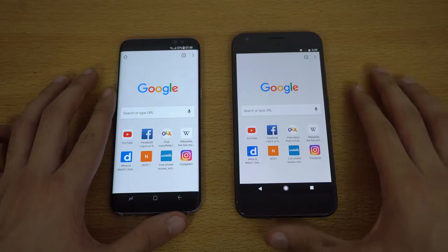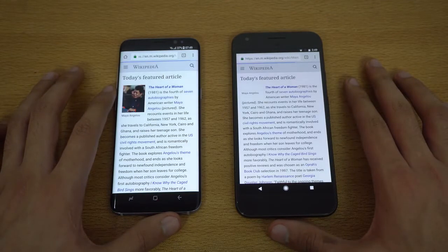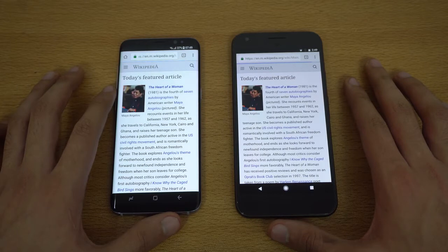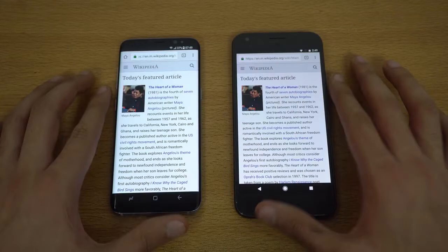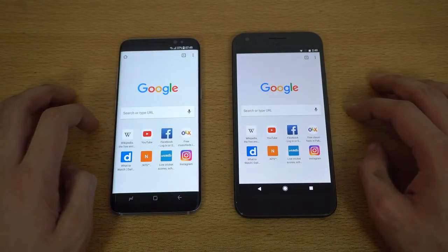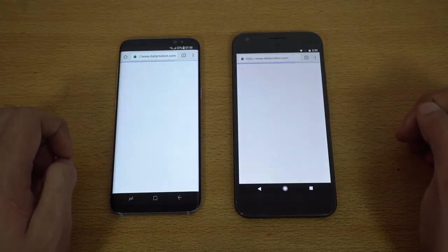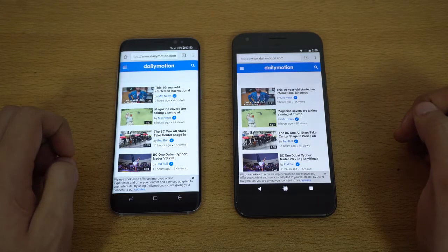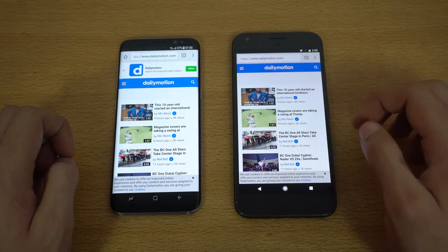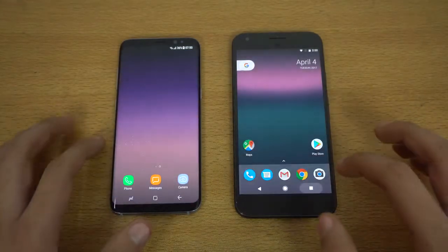Moving on to the browser test. First website: Wikipedia.org — the Galaxy S8 is done, followed by the Google Pixel XL. Scrolling looks smooth on both with no lag. Next site: Dailymotion.com — the Galaxy S8 finishes first again, followed by the Pixel. The S8 is giving no chance to the Pixel here.